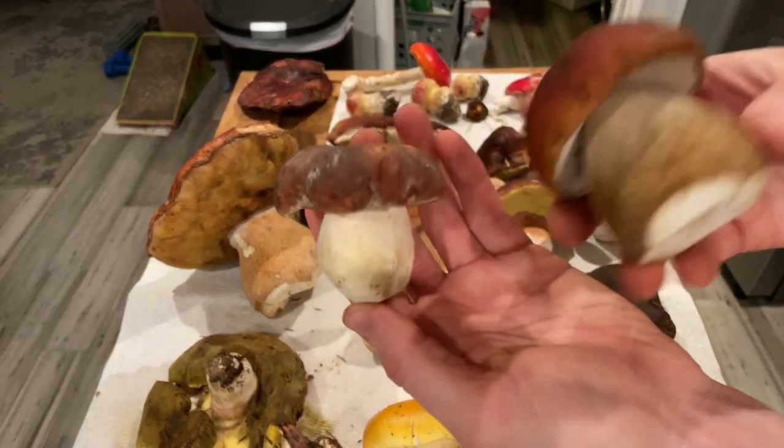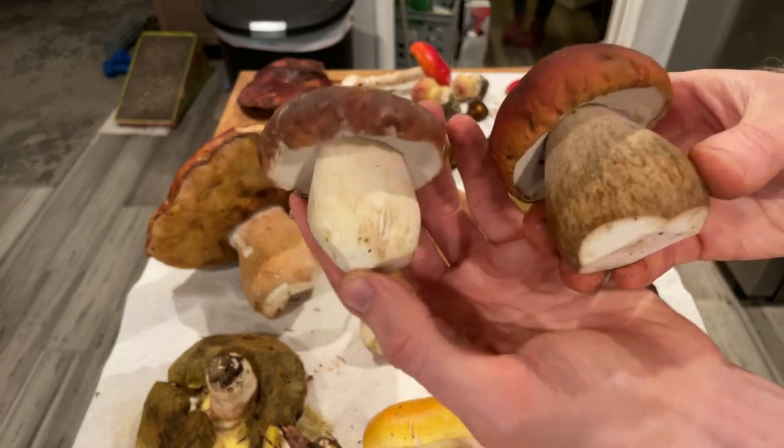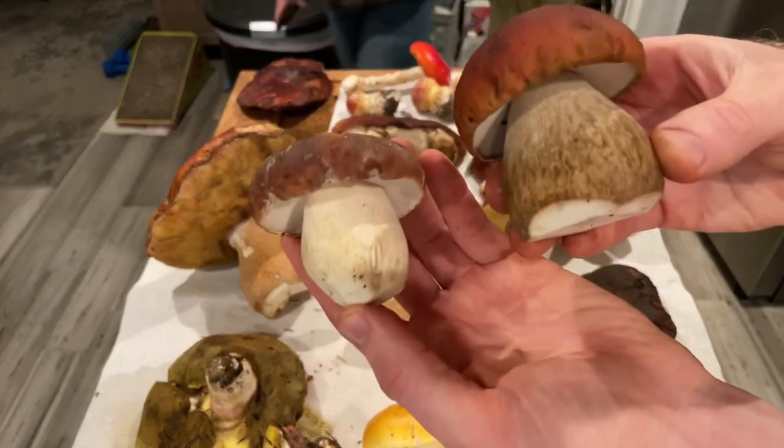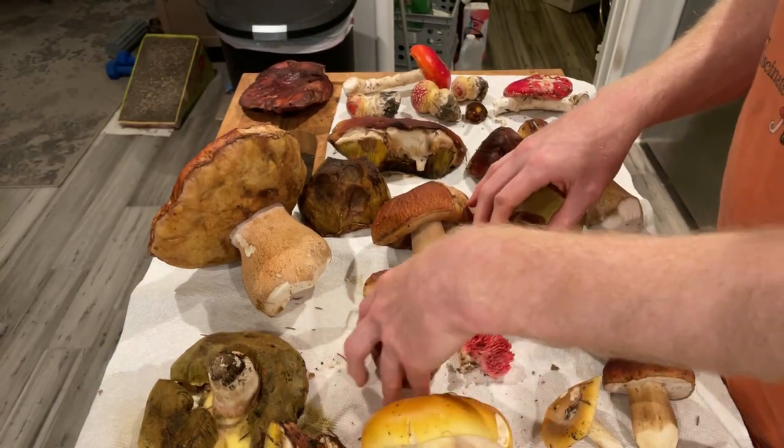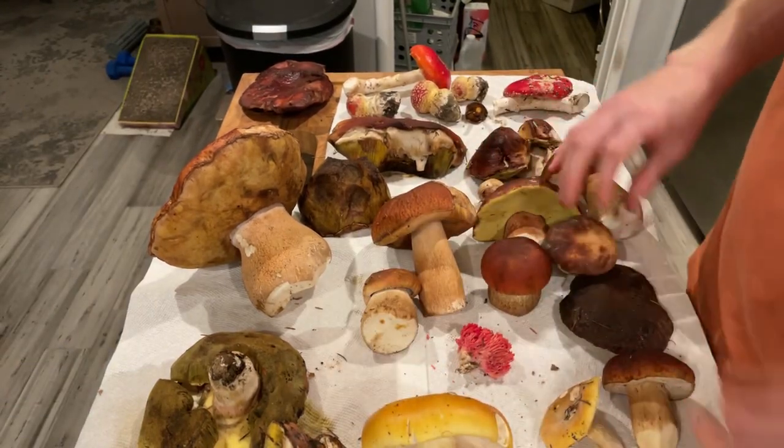I find the queen to be a little bit softer texture-wise, and I actually like the flavor of the queen better than the king. But they're both great edible mushrooms — those are some of the edible Boletes I was looking for.